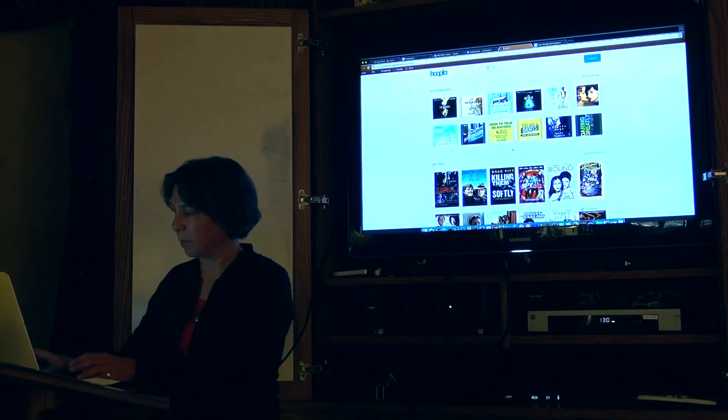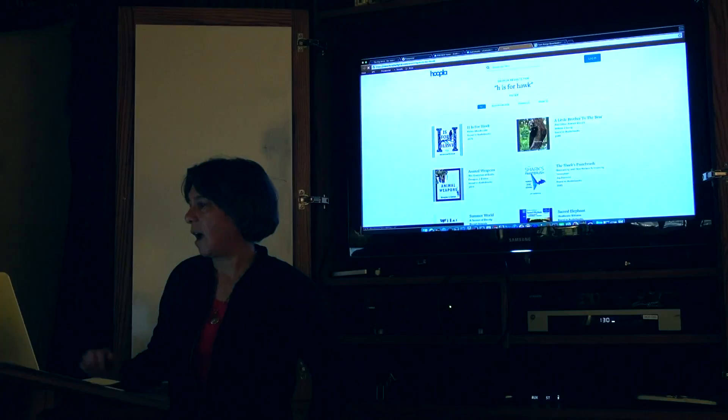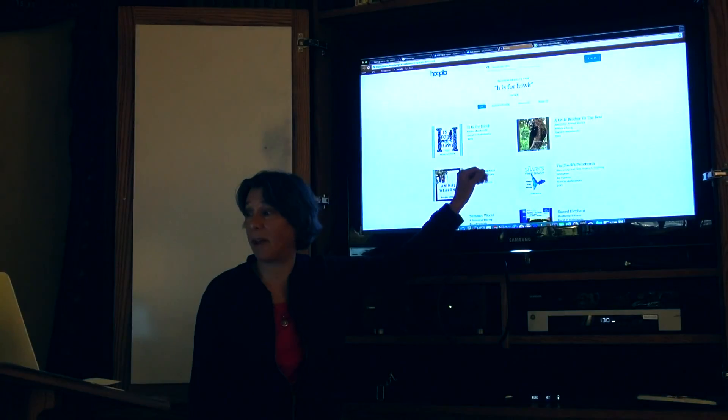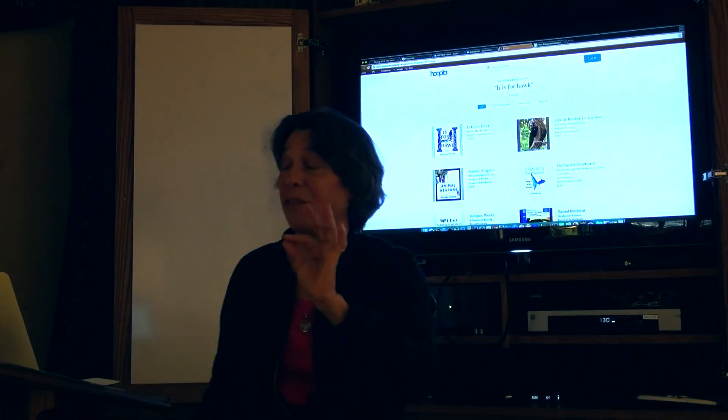A very popular book — H is for Hawk — this is a very popular book, 2015. I was very surprised that it would turn up in this resource so quickly, and it did. So the key, and again part of my main message, is: try the library again, because you might be surprised at what you can get and how easily.